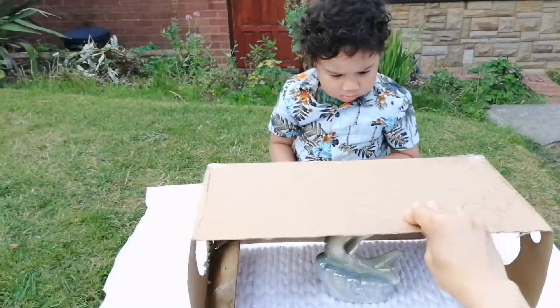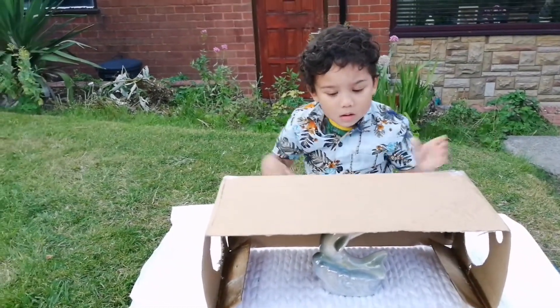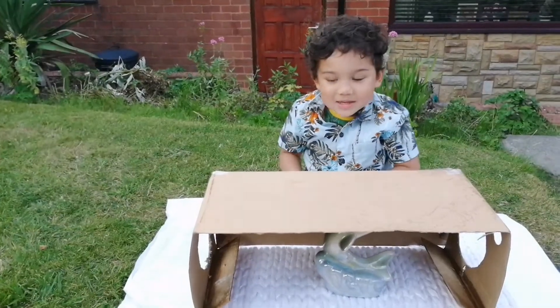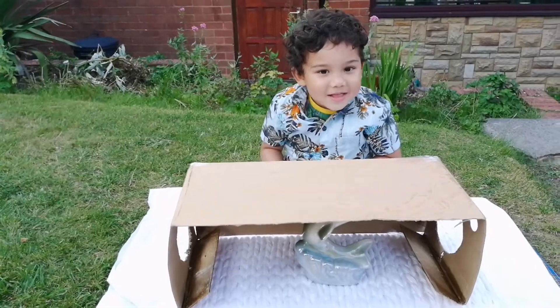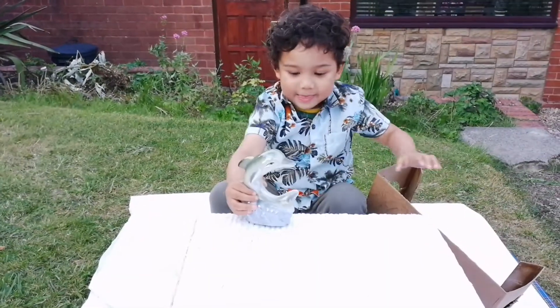It lives in the water. It can swim. And it can jump up high. Do you know what it is? Oh, well done! What does a dolphin sound like?